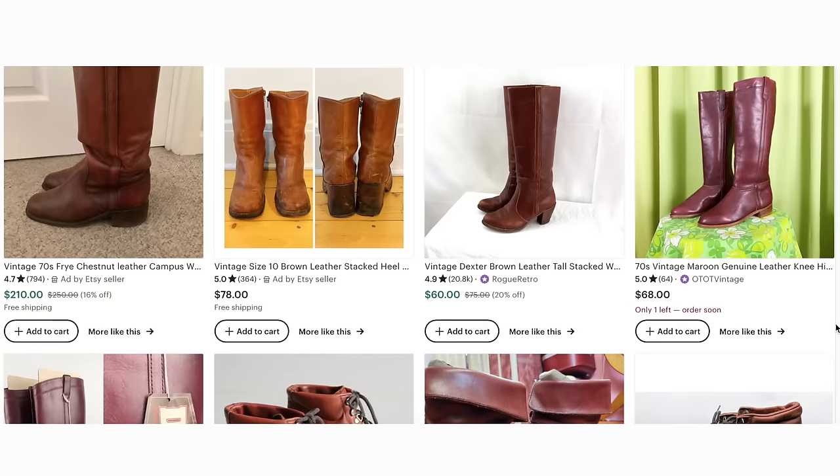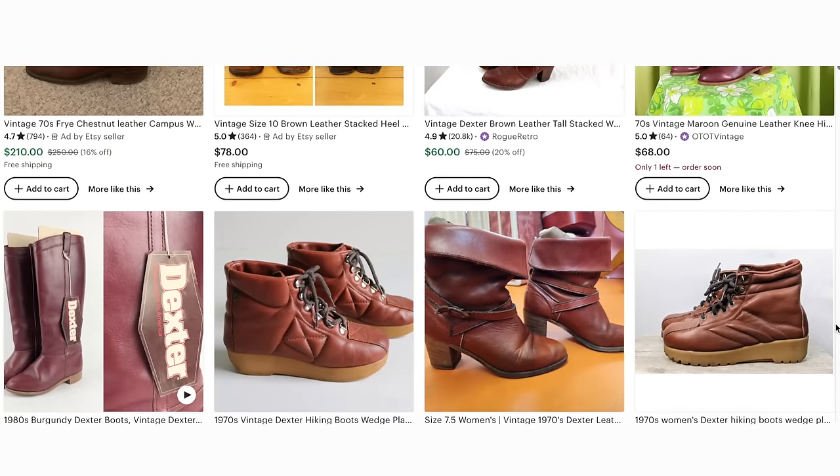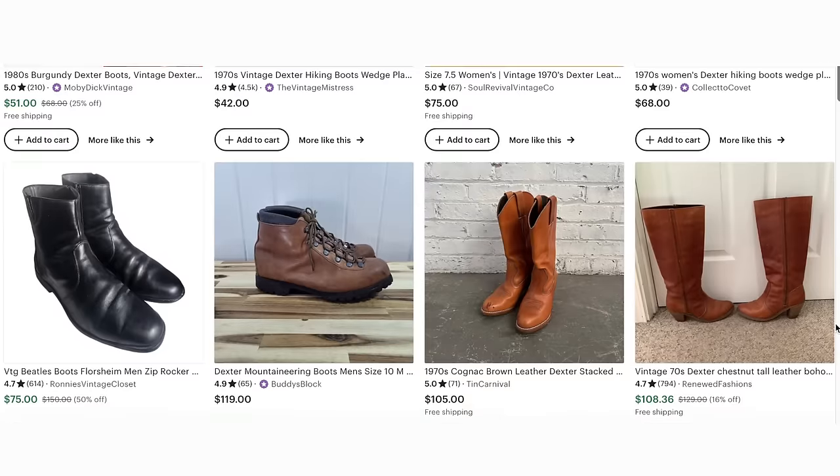Most people would probably not consider a knee-high leather boot to be their choice of shoe for spring and summer. However, I am not most people. Some version of a very hot and very sexy, but also somewhat wearable and comfortable red leather boot had been on my thrift list for a while — I like to get specific with my list. I found these initially on Depop; they're from the brand Dexter. But as I always do on Depop, I let them sit in my cart for too long and somebody else bought them. I was devastated. So I gave them a Google search and ended up finding a couple available online, one of which was on Etsy in my size and $40 cheaper than the Depop pair, which I took as a sign.